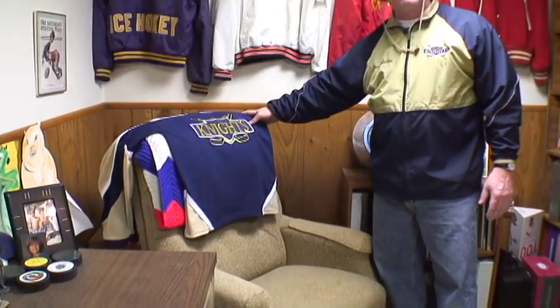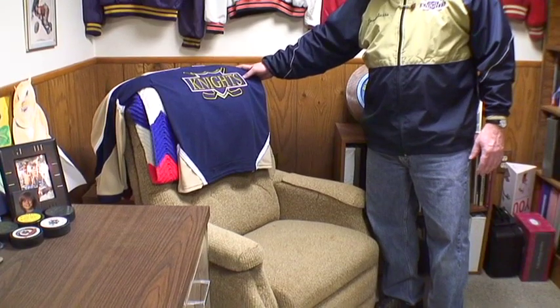This is a really important piece of furniture in the bomb shelter — this is the chair that I sleep in when I'm watching game film all night.